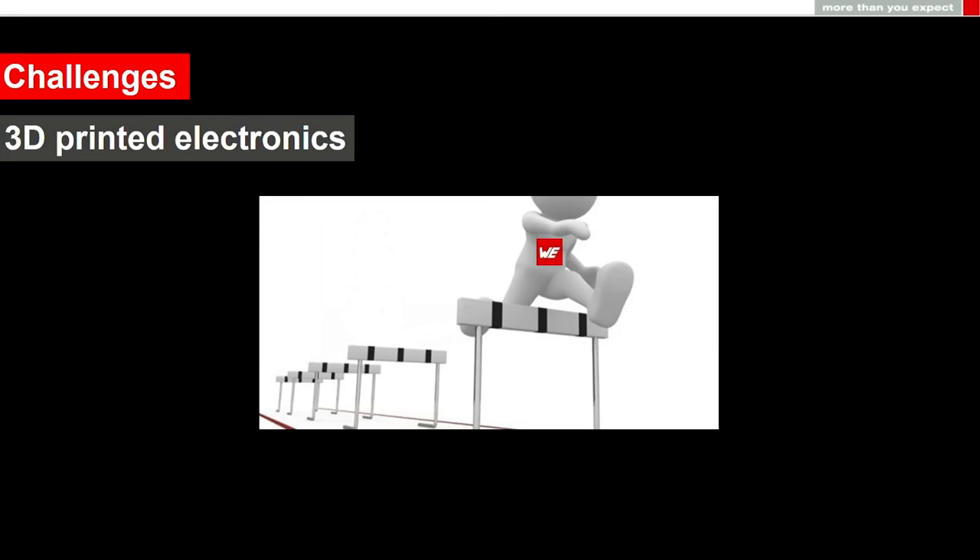It sounds really promising, but how widely and deeply does 3D printing involve our production nowadays? The answer is not that much yet. We still have lots of challenges to overcome and are still developing the technology and looking for solutions.